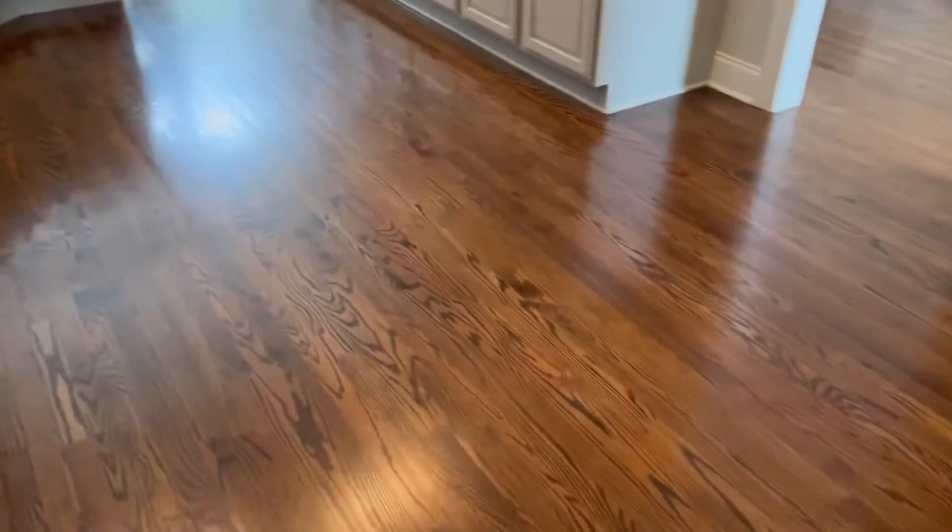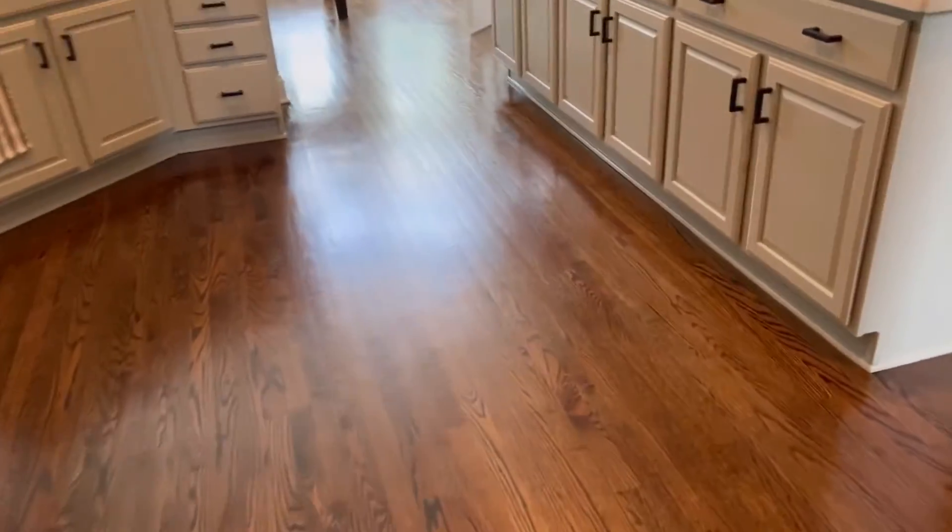All righty, Facebook, YouTube. Take a look at these floors. First coat of wear layer protection is down and dry. We are walking on it. Look how good these floors look.